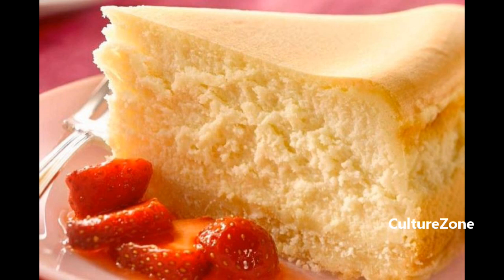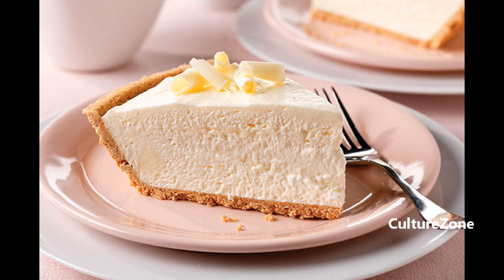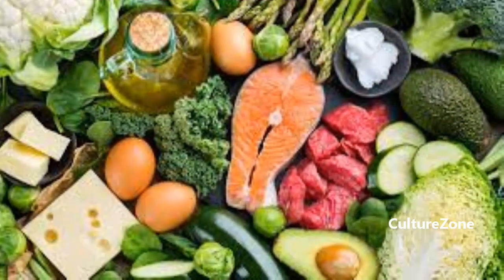And there you have it, our Food Fusion Fam — a tantalizing look into the world of Atkins diet foods. With a focus on low-carb, protein-rich deliciousness, you can lose weight and enjoy mouth-watering meals simultaneously. Remember, the key to success is moderation, portion control, and experimenting with different flavors. Now, hit that subscribe button and join us on this journey to a healthier, happier you. Stay tuned for more exciting content.